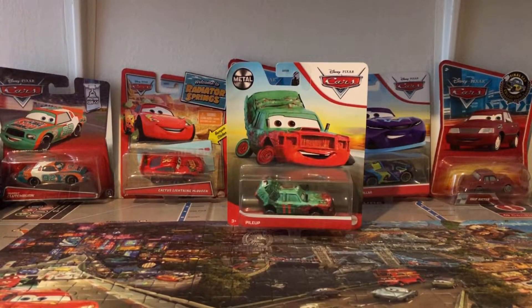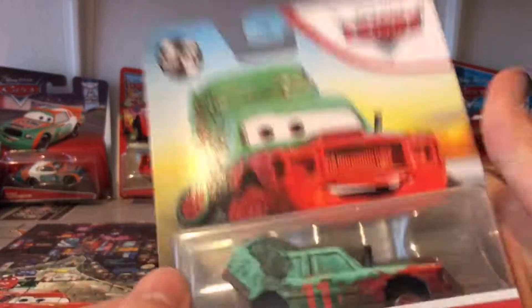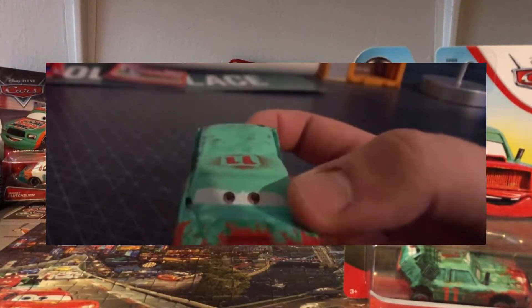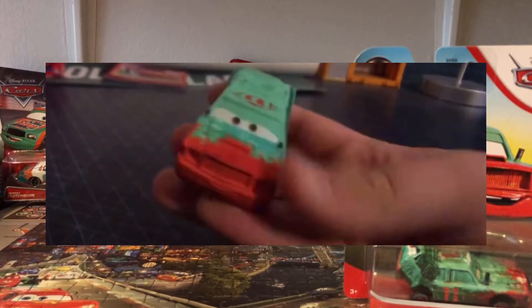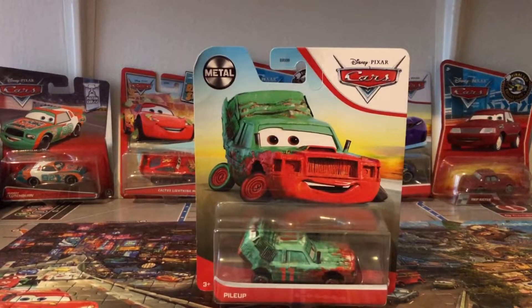Hey everyone, it's day 290. Today we're going to be taking a look at the new Thailand variation of Pileup for 2021. I only reviewed Pileup as one of my slides with demolition themes. If you want to check out the review of the different card, it was about Halloween of 2019, known as October 2019.